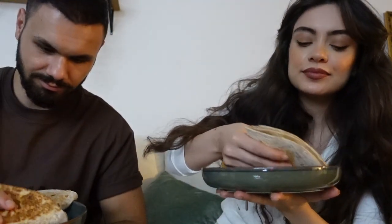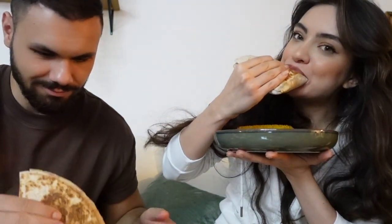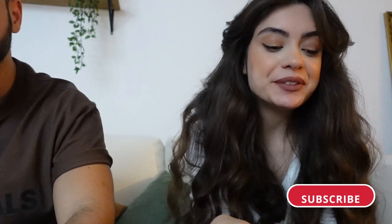So guys, we're gonna try it now! Wow, mmm, amazing! Especially the bread — it's so crispy and it's really good. So guys, that was it, I hope you liked the vlog!